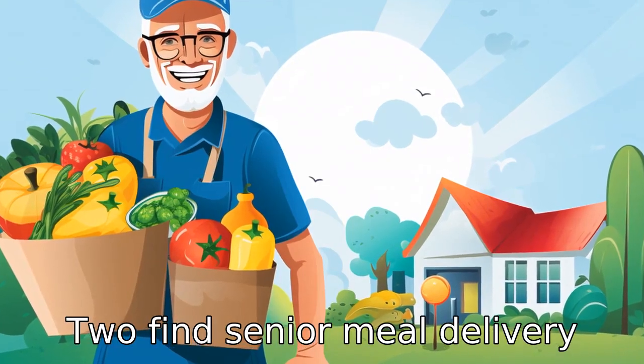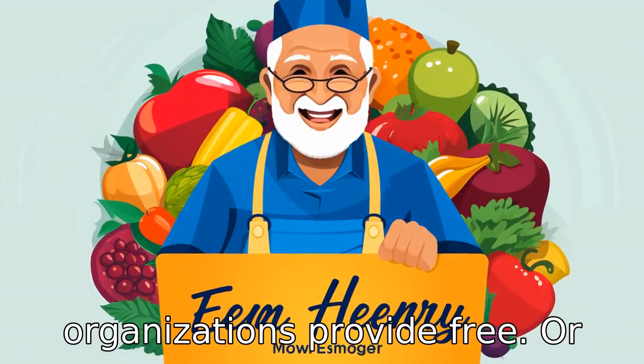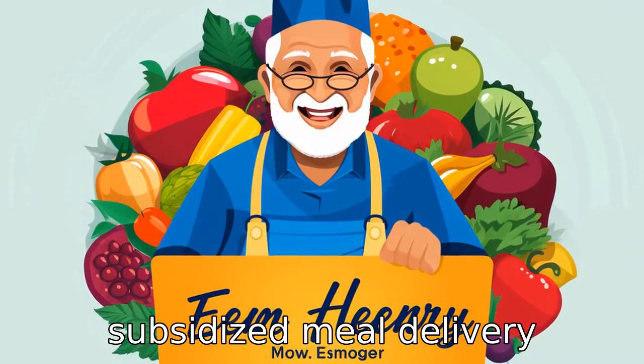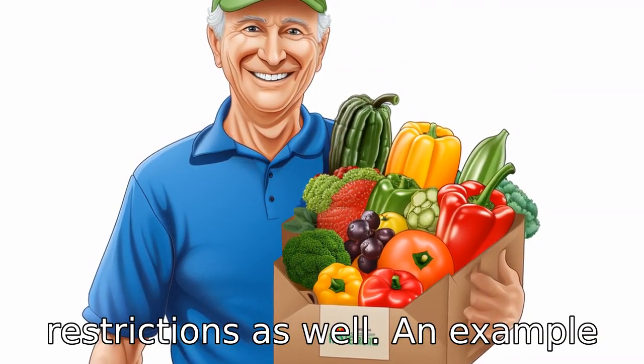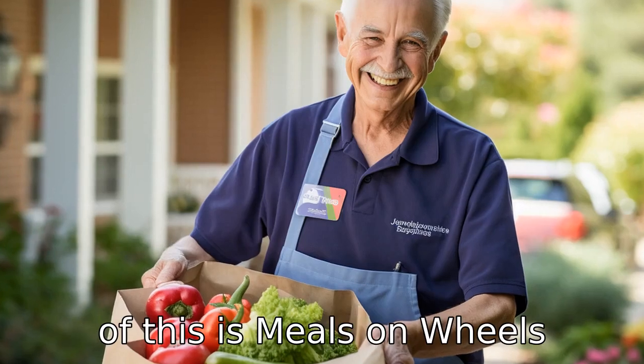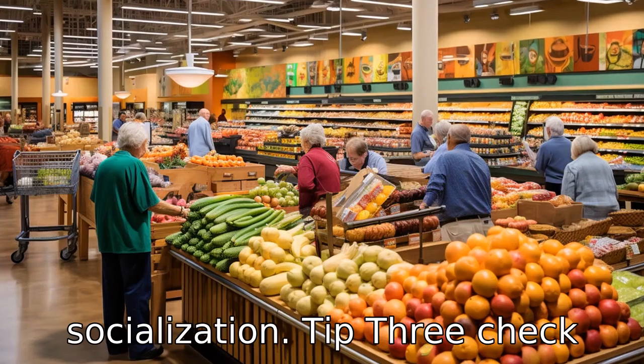Tip 2: Find senior meal delivery services. Some NGOs and non-profit organisations provide free or subsidised meal delivery services for seniors. These often cater to dietary restrictions as well. An example of this is Meals on Wheels America, which not only provides meals but also promotes socialisation.